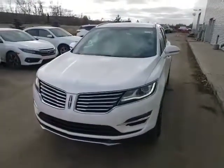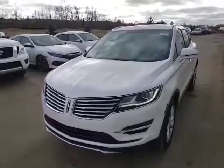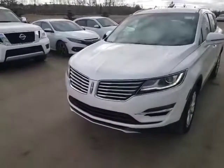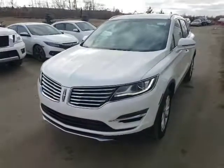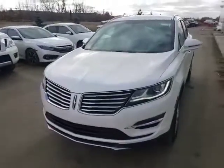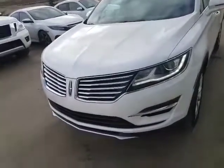Good morning, it's Roger here from LA Nissan. I just wanted to be a little bit different than the other people down the street. I wanted to show you the 2015 Lincoln MKC — it is an absolutely beautiful vehicle.